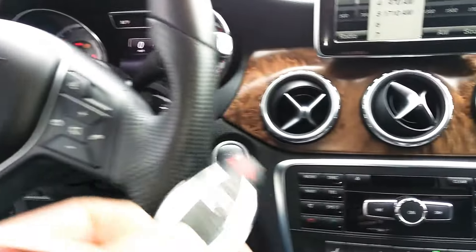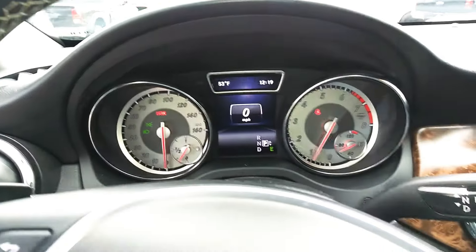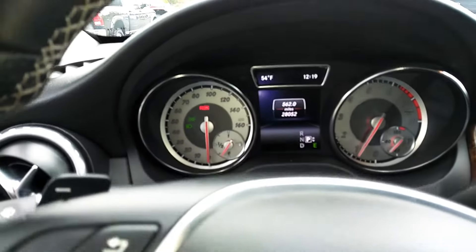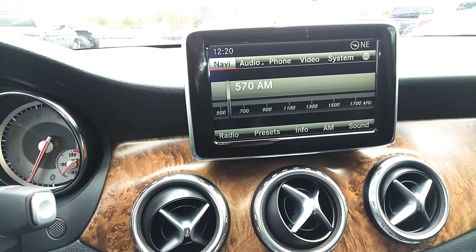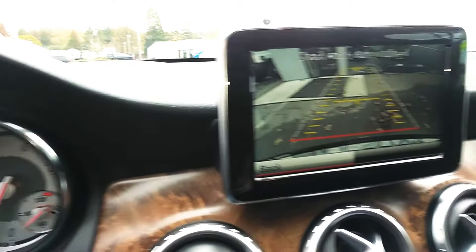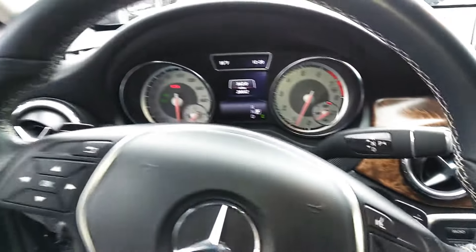Now, this does have the key but you don't need it — it's a push start, just gotta have it in. Turning it over. There we go. Miles — 28,052. Let's go to navigation. There you go — navigation. Backup camera. Everything works fine. It even has the paddle shifters here, as you can see. You don't want to get crazy with it. Premium sound.